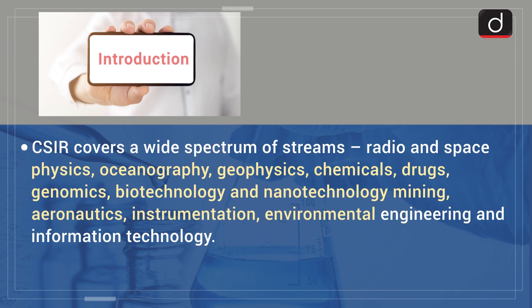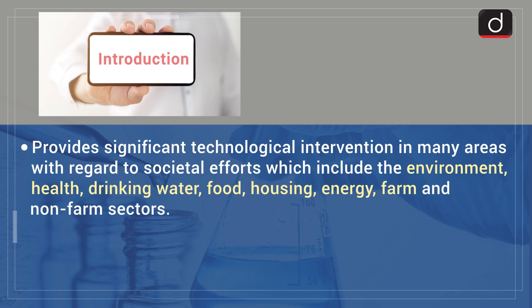CSIR covers a wide spectrum of streams, from radio and space physics, oceanography, geophysics, chemicals, drugs, genomics, biotechnology, and nanotechnology to mining, aeronautics, instrumentation, environmental engineering, and information technology. CSIR provides significant technological intervention in many areas with regard to societal efforts, which include the environment, health, drinking water, food, housing, energy, and farm and non-farm sectors.